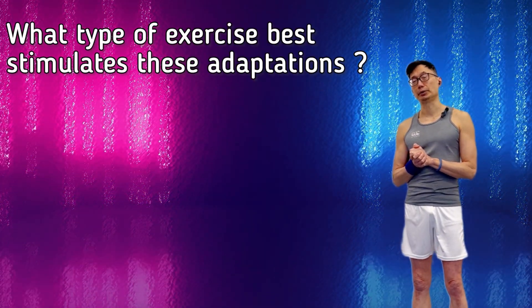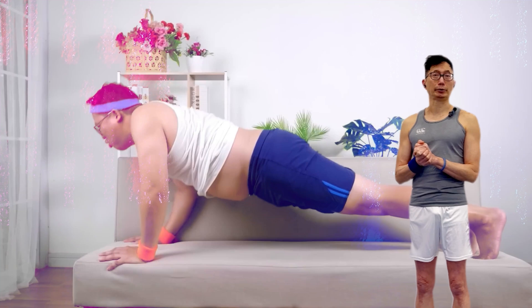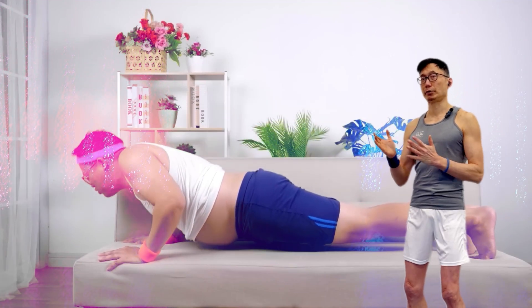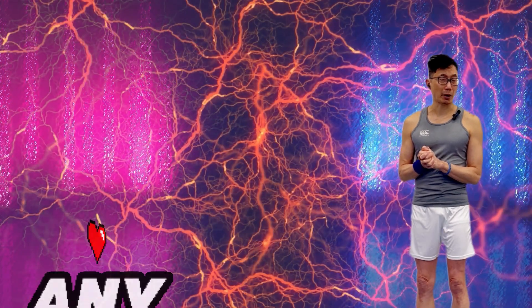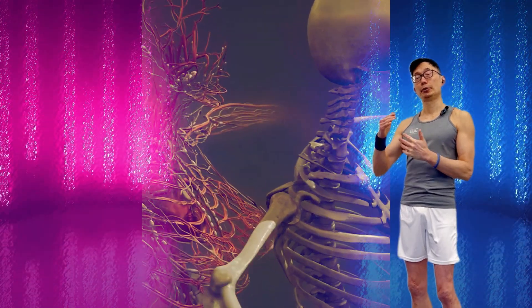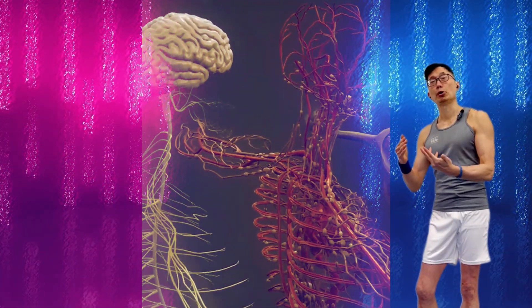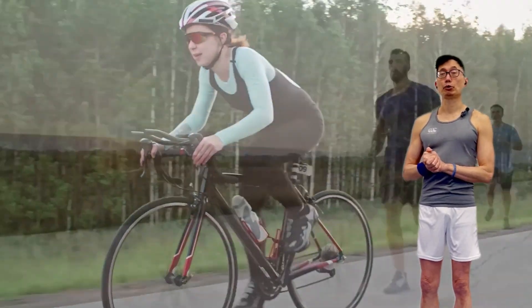What type of exercise best stimulates these adaptations? For someone who is detrained or deconditioned and goes from the couch to any exercise routine, you'll get some level of increased capillarization and increased blood volume from pretty much any type of physical activity. But eventually you reach a point where certain types of exercise do a much better job stimulating these adaptations, and these tend to be endurance-based exercises.